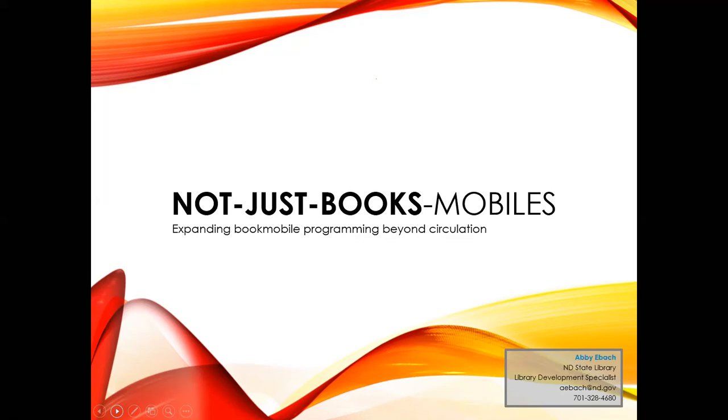Bookmobile service came to the United States in 1905 in Maryland, with a wagon that served 66 rural locations. By 1912, they were serving rural areas, senior centers, and schools in a motorized bookmobile — and they're still serving their communities today. So when you think about it, how has bookmobile service changed in the past century? Service has expanded, vehicles are larger and more energy efficient, but libraries and communities are evolving. It's been 113 years since the US embraced the mobile library, and now library service is changing across the board. It's time for bookmobiles to do the same.